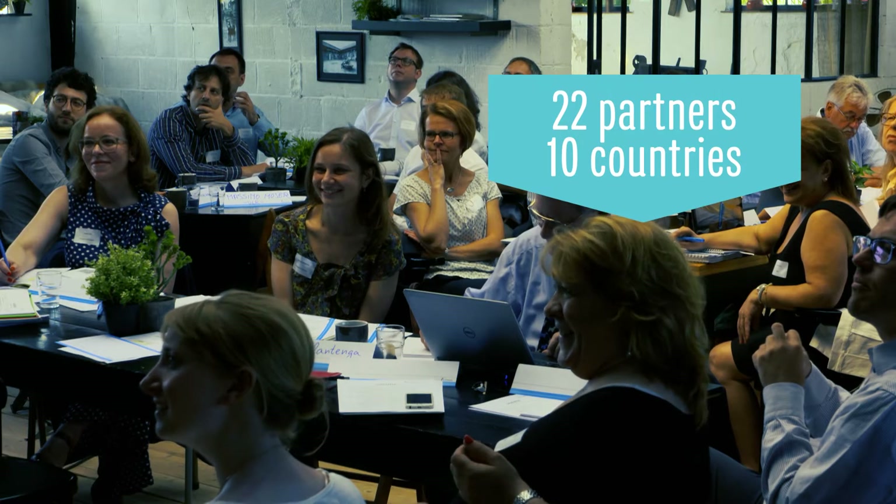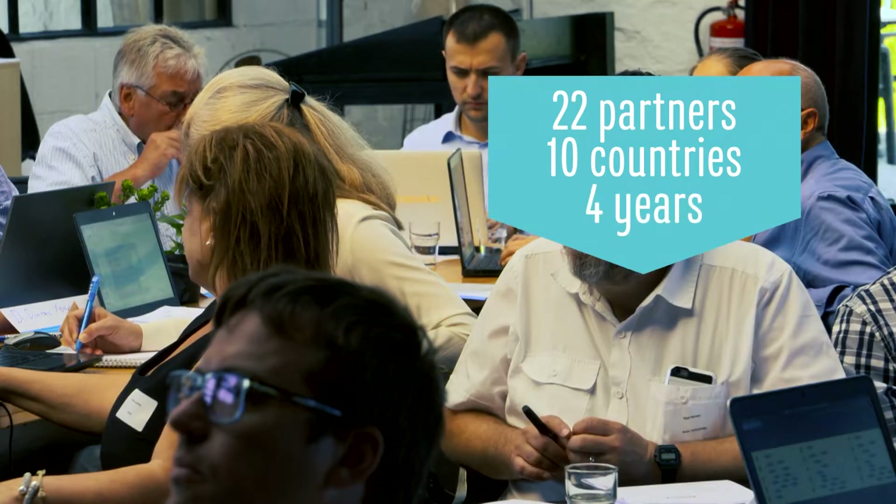Twenty-two partners, ten countries, four years — 2017 to 2021.